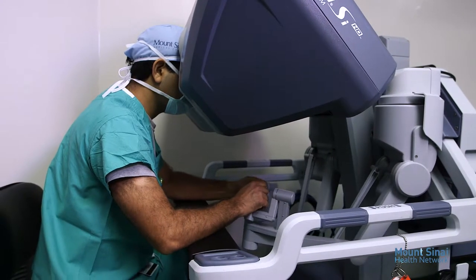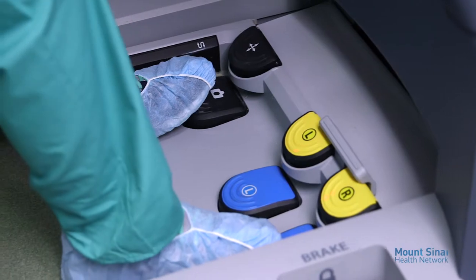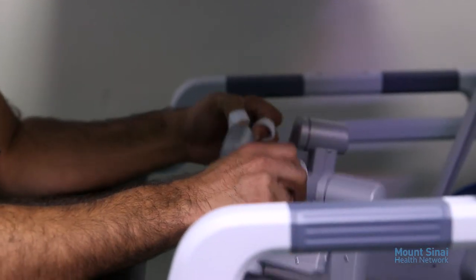The da Vinci robot exactly replicates the surgeon's hand movements while also providing an increased range of motion, more dexterity, greater precision, and tremor filtering — all of this with tiny incisions.